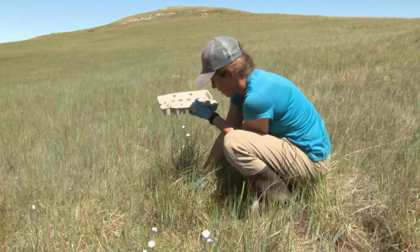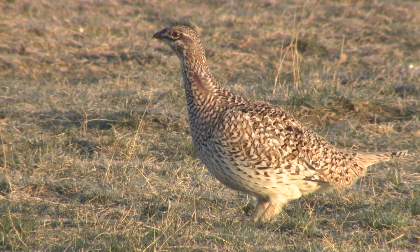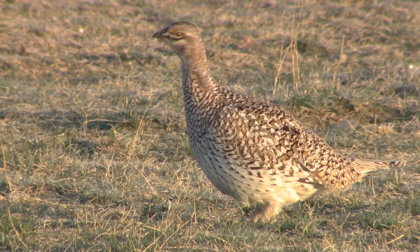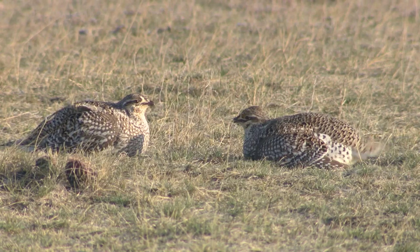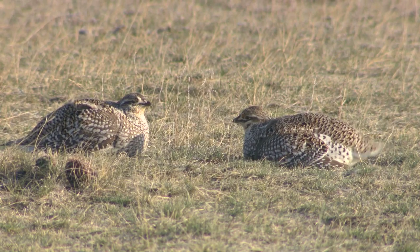Floating eggs will allow researchers to be more efficient and learn more about sharptail grouse, but it is still just one piece in the broader effort to conserve this prairie bird. I'm Winston Greeley, out among Montana's Fish, Wildlife and Parks.